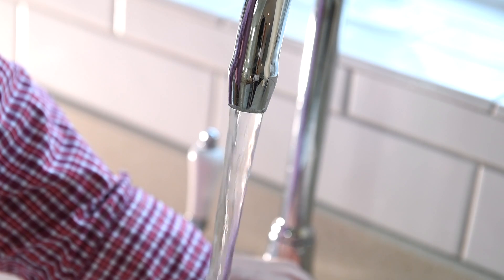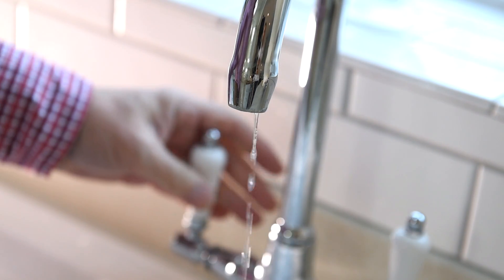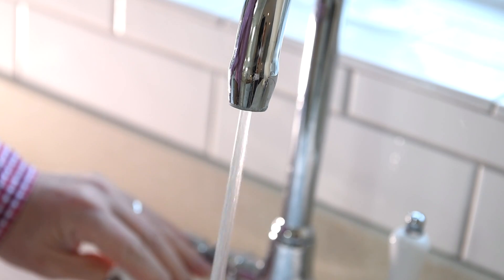To demonstrate that, this is the cold tap, and that's the sort of pressure you would get from a cold tap normally with mains pressure coming into the house at the kitchen sink. And this is the hot tap, and you can see that the hot tap pressure is at least equivalent to that pressure we're getting from the cold.